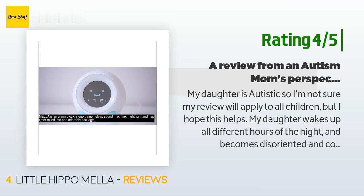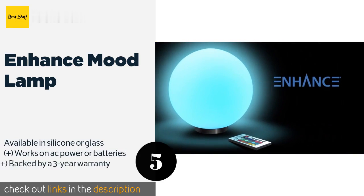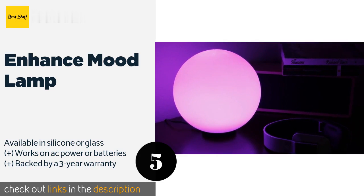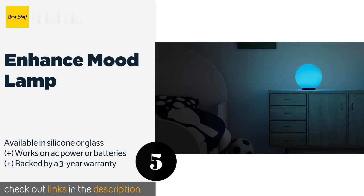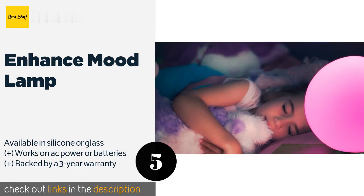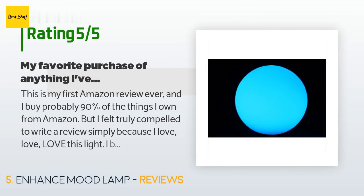The next product is the Enhance Mood Lamp. The Enhance Mood Lamp is an 8-inch orb that can create a relaxing, peaceful bedtime for kids and adults alike. It can shine in your choice of 256 colors and can be set to a stationary mode or fun flashing, strobing, or fading settings. This product is available on Amazon for 40 dollars and is rated 4.6 stars from 456 customer reviews.